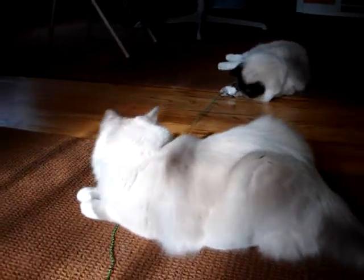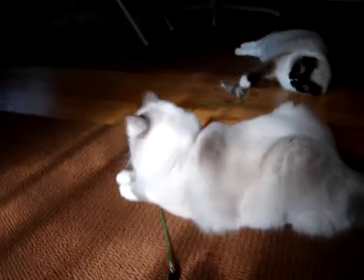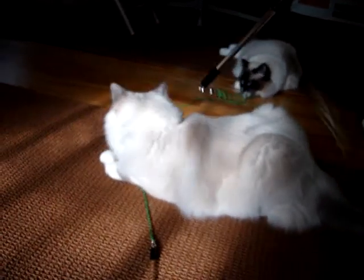He's the ultimate pack animal in that regard. Trigg was just panting and I was trying to get a video of it, but of course by the time I turned on my camera and started talking, he stopped panting.